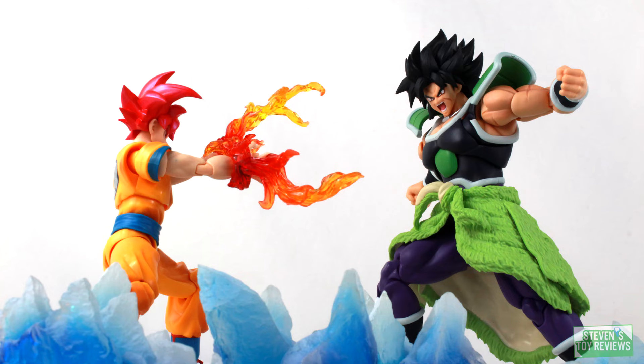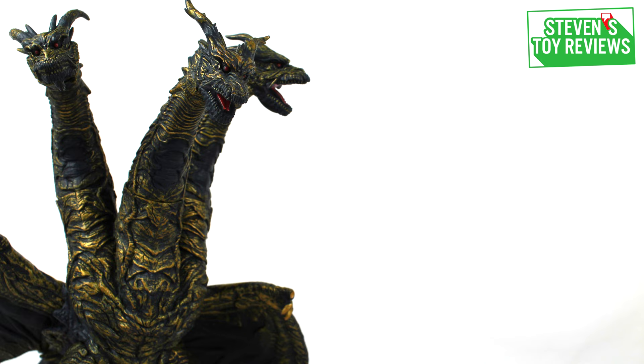Dragon Ball, Horror, Kaiju, and more — Steven Story Reviews. Hello, Collector Steven here, and welcome back to another Movie Monster Series Vinyl Review. We have the SH Monster Arts Gigan 2004 Great Decisive Battle version.